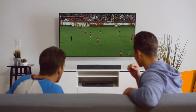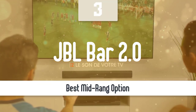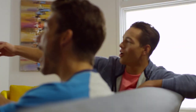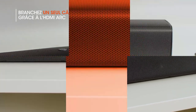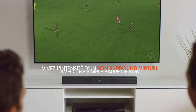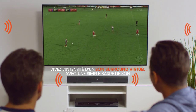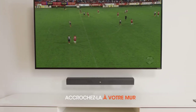Number 3: JBL Bar Studio 2.0. This soundbar is an excellent budget option if you want to upgrade your TV speakers. It has a solid and punchy sound, plenty of bass, decent detail, and a good range of features. Its only disadvantage is that it hardens slightly at higher volumes, but that's a minor problem. Otherwise, it's one of the best soundbars on the market, no doubt.